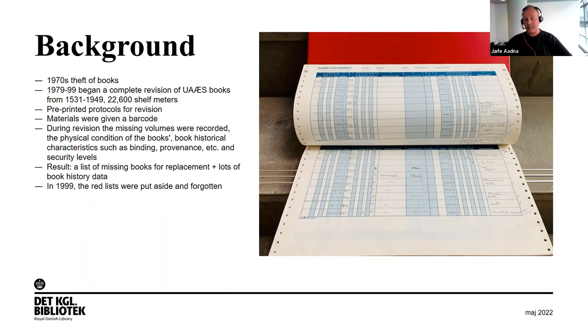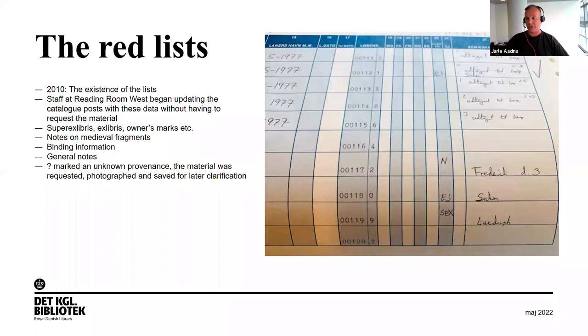In 1999 when the revision was finished — having lasted 20 years — the red lists were put aside and forgotten until 2010, where the former leader of the manuscript department, Evan Busrup, made me aware of their existence. He suggested that staff at the reading room begin updating our catalog posts with this data without having to request material from the closed stacks.